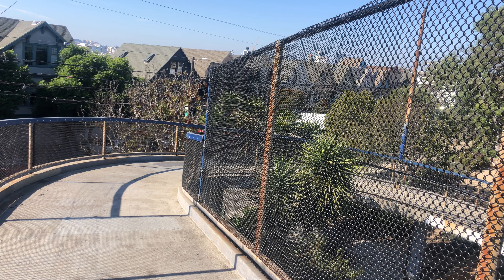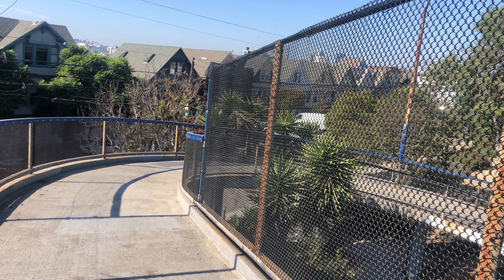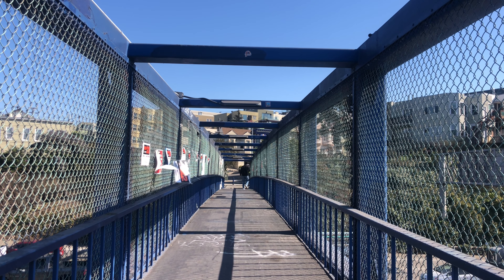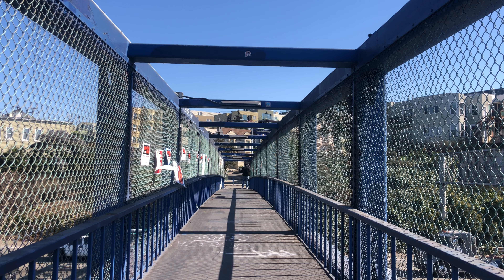Once you cross this bridge, you're going to be in the neighborhood of the Mission District, which we'll feature at a later film shoot. This is designed to let you know that when you cross over bridges, or use bridges to cross over either streets or highways, sometimes it will connect you to another neighborhood or just another block. Now let's return back over the bridge as we continue our journey within Potrero Hill.